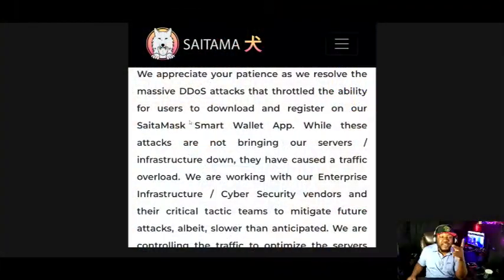Let's dive in. As you can see here, we got a message live from the official Saitama Twitter page, and it says: we appreciate your patience as we resolve the massive DOS attacks that throttled the ability for users to download and register on our Saitamax Smart Wallet app.